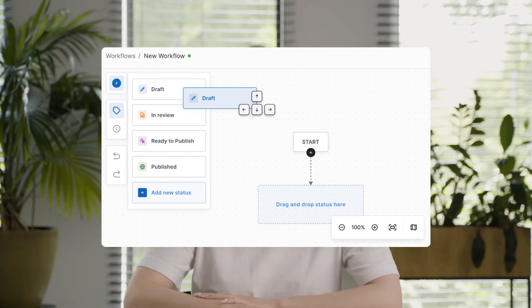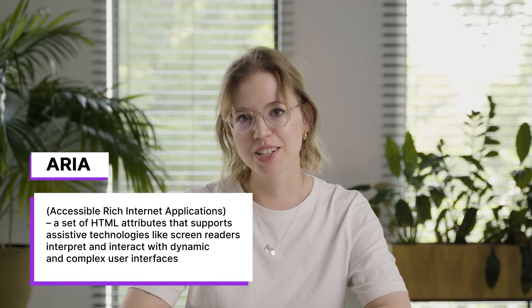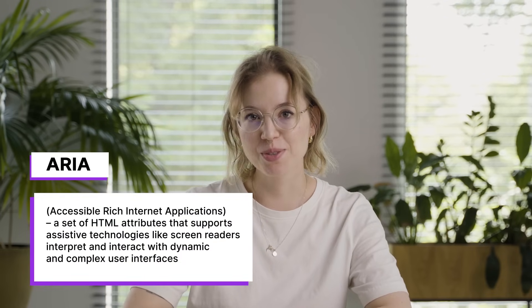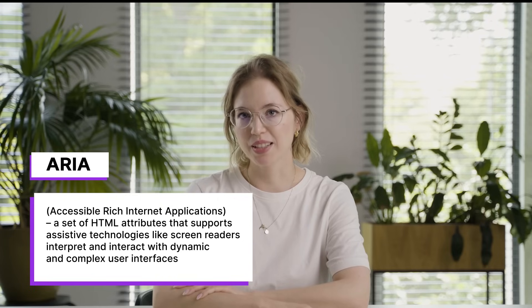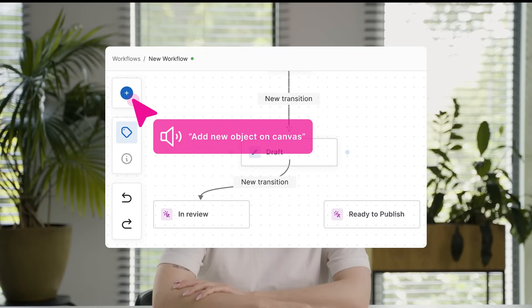This SynergyCodes project is a great example of how to implement accessibility. Keyboard navigation was a key focus, ensuring that all interactions — like navigating nodes or editing properties — could be done without a mouse. The application includes ARIA (Accessible Rich Internet Applications) attributes to support screen readers. ARIA is a set of special HTML attributes that help screen readers understand and interact with complex parts of a website, providing real-time feedback as users work with the diagram.